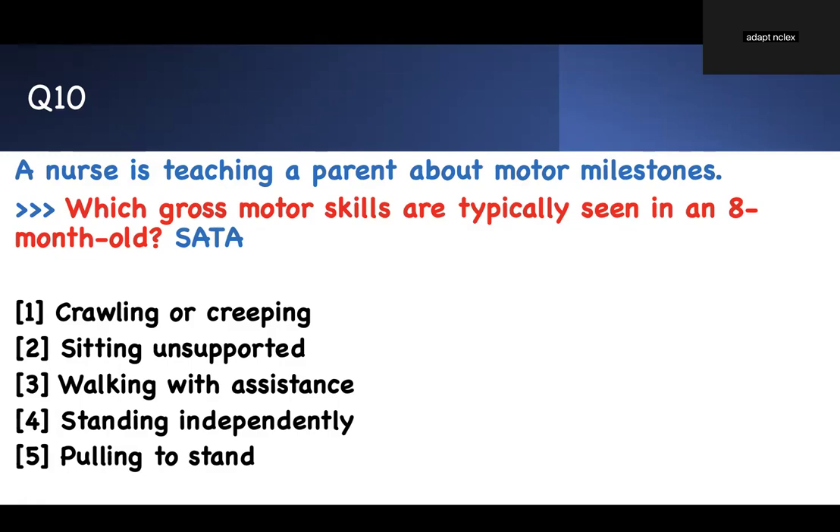Ten questions, ten test-taking strategies using common sense. These milestone questions are usually difficult, but you can figure them out by thinking it through. Watch this video and write down everything I said about two months, four months, six months, and so on — these are key, simple pieces of information you can use as common sense buzzwords to answer milestone questions. Thank you for watching. If you like this video or have a question you don't understand, put a comment and I will reply. Take care of yourself!